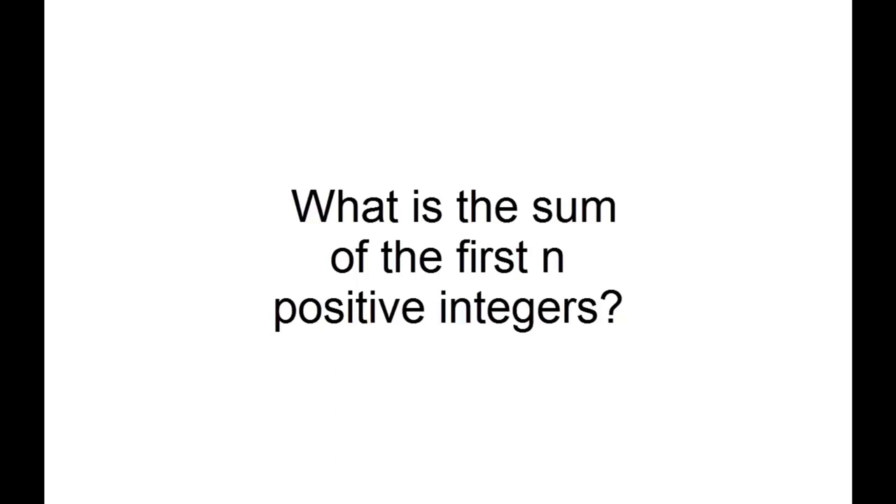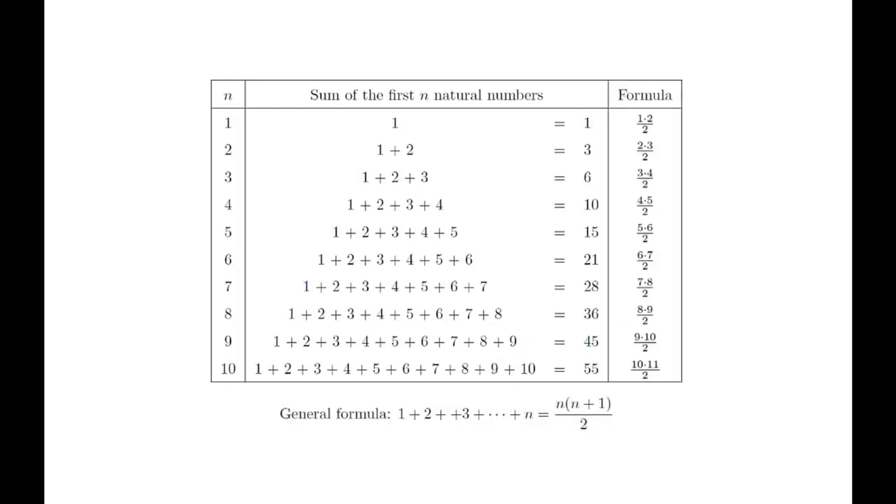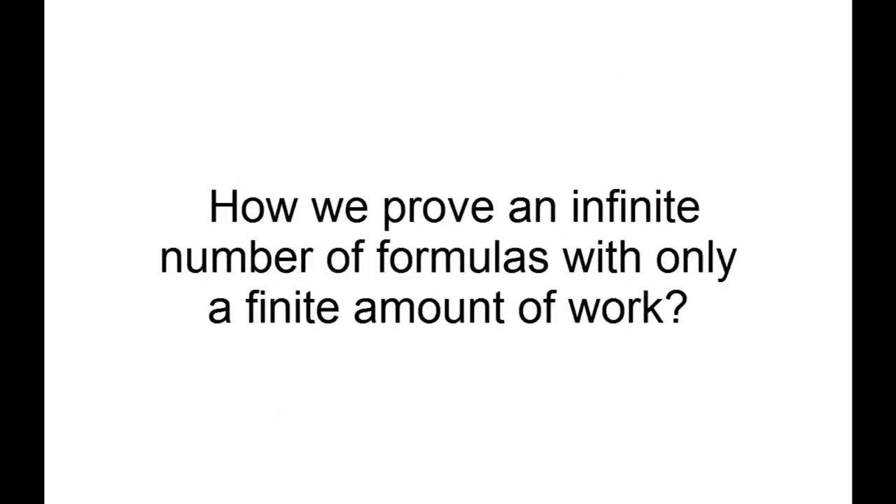After a little bit of computation, we would be able to come up with a chart. After staring at this for a while, you might see that there's a simple formula that relates n to the sum of the first n positive integers. It's one thing to come up with a formula, but it's another thing to know that it's correct. We've only checked it for the first 10 positive integers — there are still infinitely many to go. No matter how big a chart we make, we will always have infinitely many more cases left to check. So we need a scheme for checking infinitely many formulas while only investing a finite amount of work.